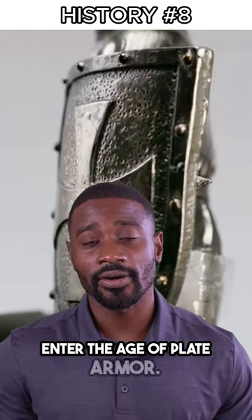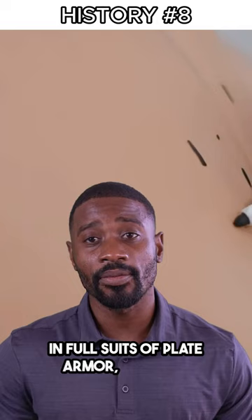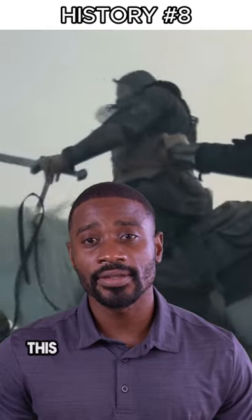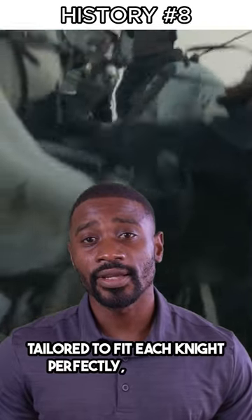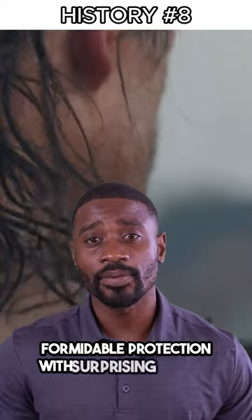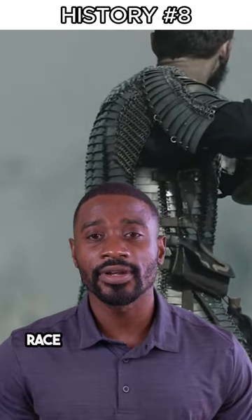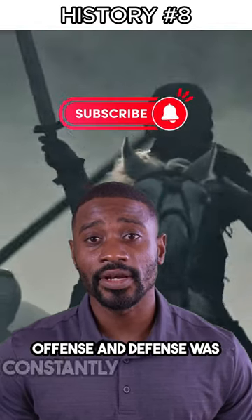Enter the age of plate armor. By the 15th century, knights were encased in full suits of plate armor, expertly crafted to deflect blows and arrows. This armor was a feat of engineering, tailored to fit each knight perfectly, combining formidable protection with surprising agility. The evolution of knight armor reflects the arms race of medieval warfare, where the balance between offense and defense was constantly challenged.